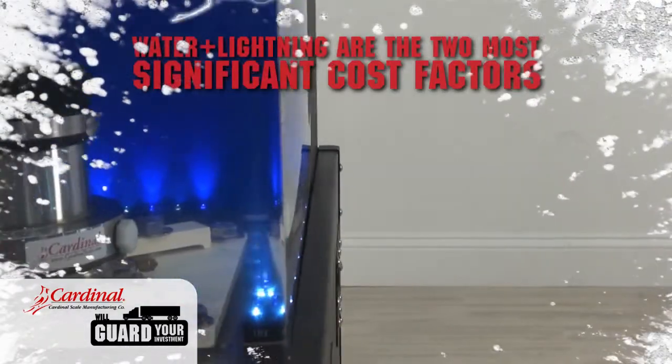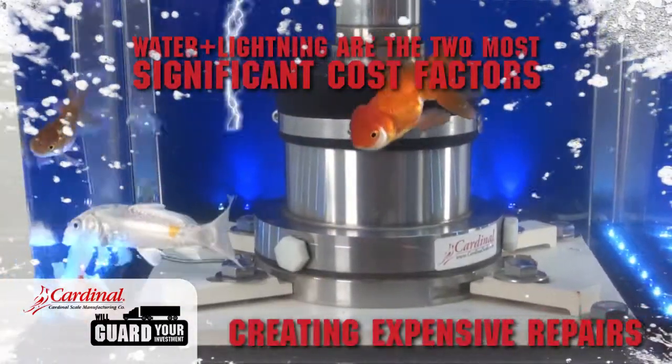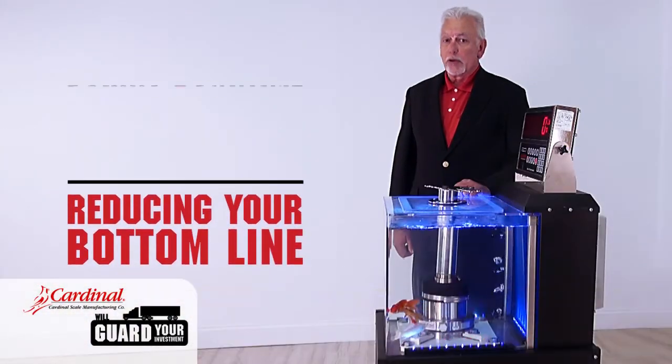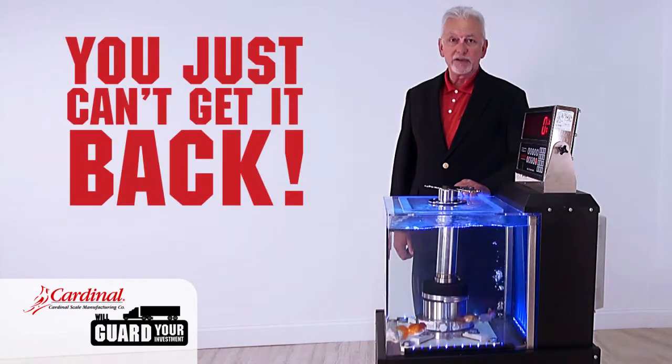Water and lightning are the two most significant costly factors which create expensive repairs, reducing your bottom line in your operations. Not only adding to unnecessary operational cost, but the value of money lost during downtime — you just can't get it back.